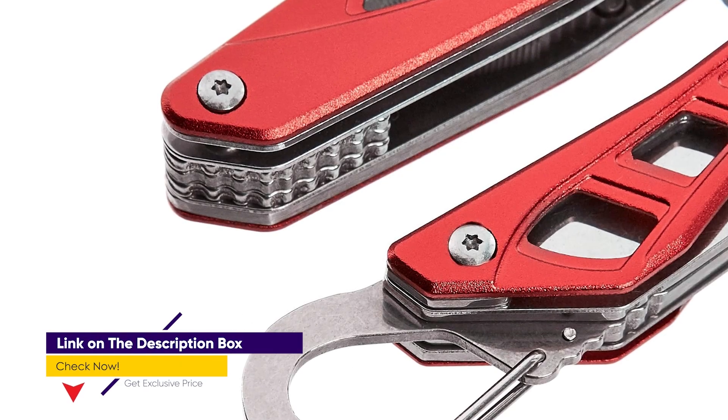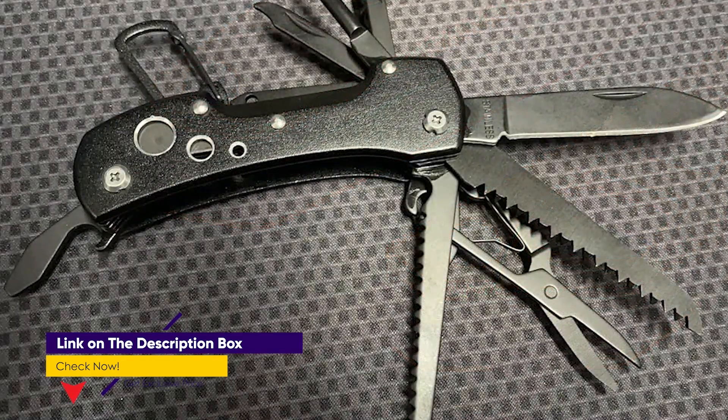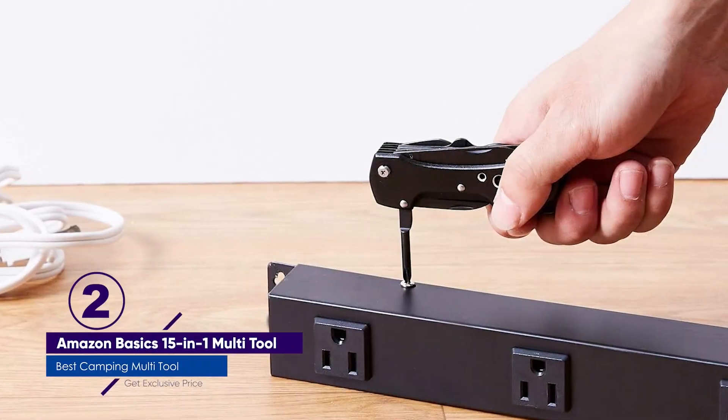This affordable tool features a handful of outdoor must-haves, including a drop-point knife, saw blade, scissors, can opener, and more. You'll need to pack a separate fire starter if you plan to go camping somewhere off the beaten path.